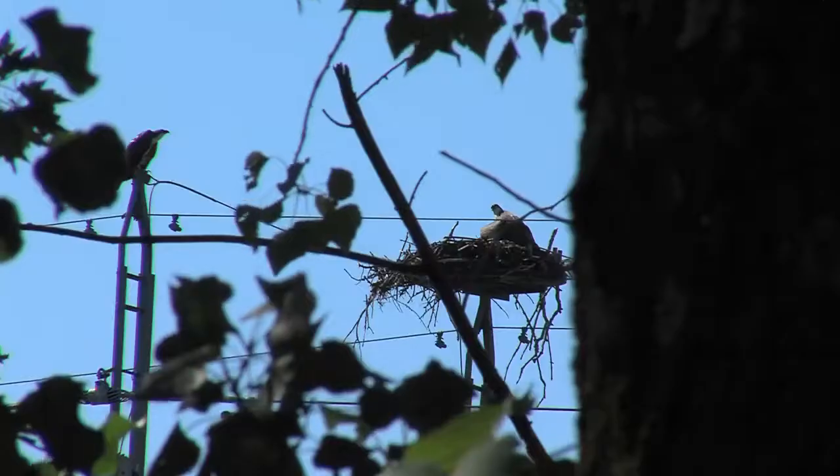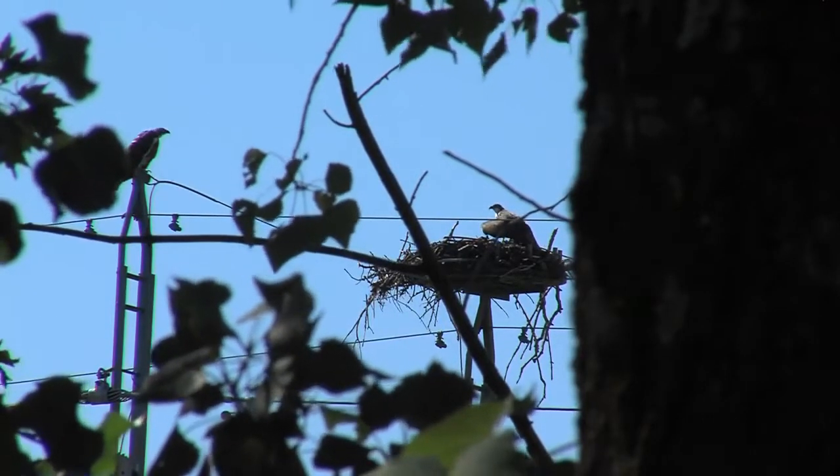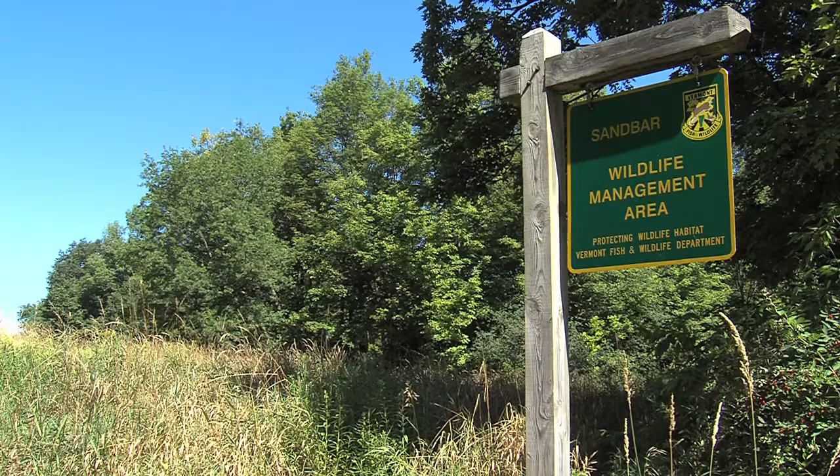Although most of the WMA is a refuge that can't be explored, there are plenty of areas close by to enjoy the wildlife that uses the Sandbar Wildlife Management Area.